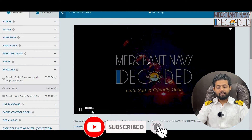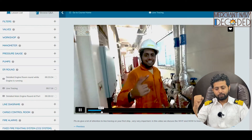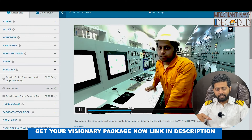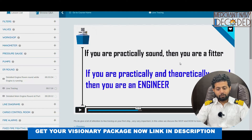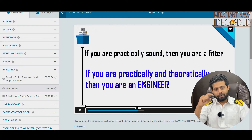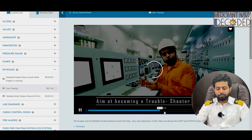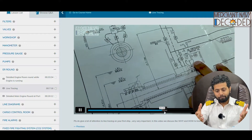After this, let's go to the line tracing part. Tracing a line is an art — if you understand it, you are going to do well on ship, even as a chief engineer. I need to trace lines at times to understand what is going wrong in the system. I am going to trace one of the lines, share the importance of tracing a line, and how you need to trace a line. If you are practically sound, then you are a fitter. If you are practically and theoretically sound, then you are an engineer. For being an engineer you need to understand the line diagrams, understand what is wrong where — that is why line diagrams play an important part. Aim to be a troubleshooter on ship.